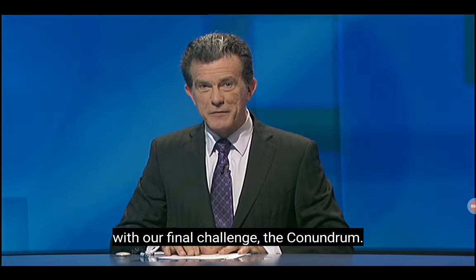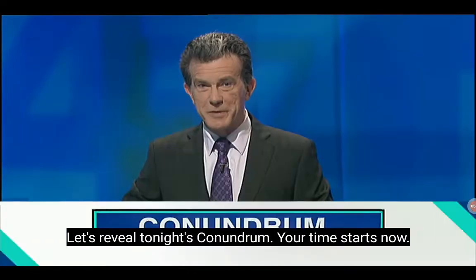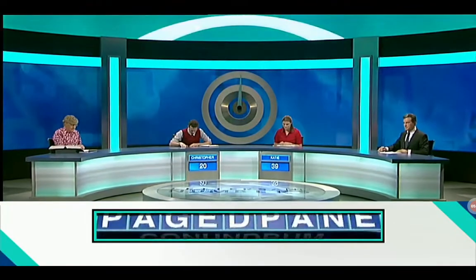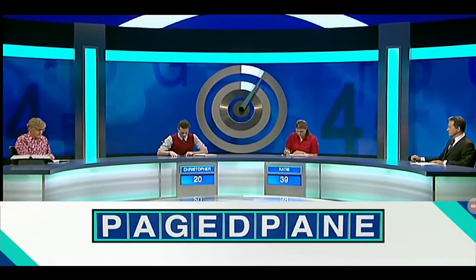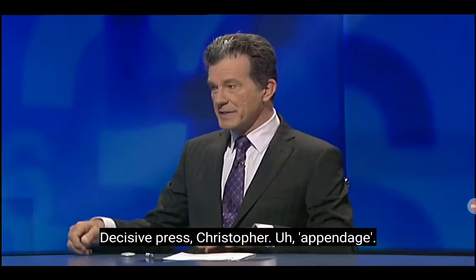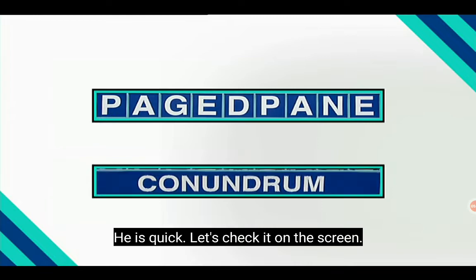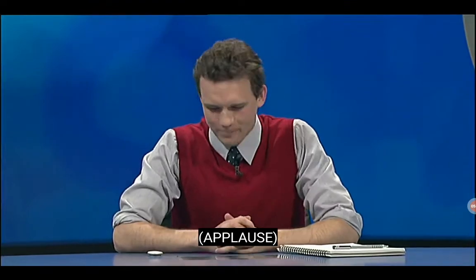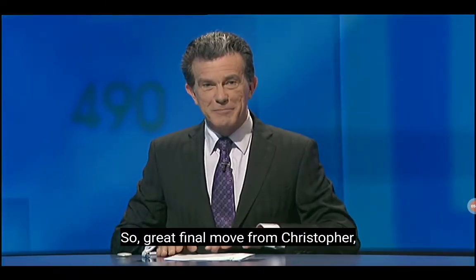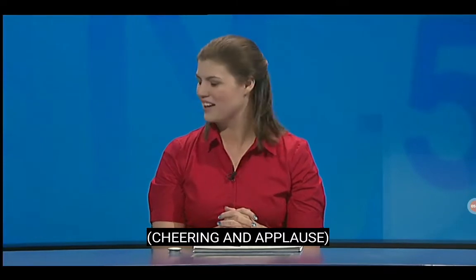Time to enjoy the art of the anagram with our final challenge — the conundrum. Let's reveal tonight's conundrum. Your time starts now. Decisive press, Christopher — appendage! He is quick. Let's check it on the screen. And the answer is quite correctly: appendage. Great final move from Christopher, but our winner tonight on 39 points is Katie.